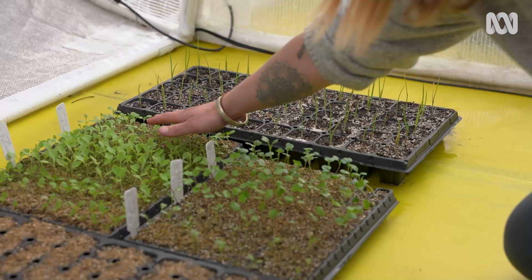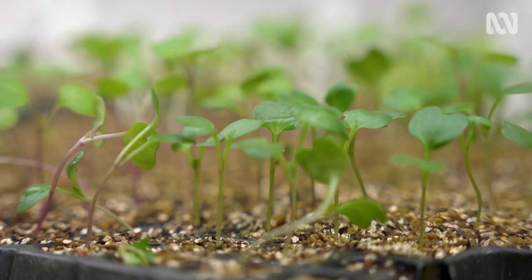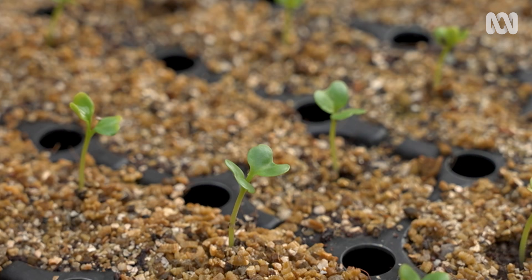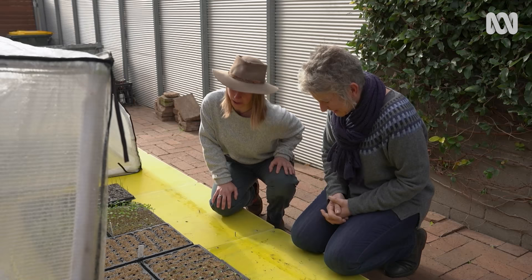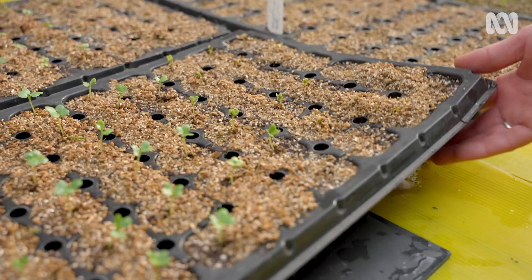In the polytunnels, Brooklyn is growing three different varieties of lettuces, three different kales including red Russian kale and black magic kale, spring onions, and broccolis. She has to shuffle them around since there's only one heat mat, but the difference is clear — seeds on the heat mat germinated straight away while cells off the mat are really slow in comparison.